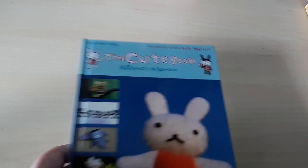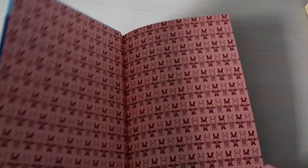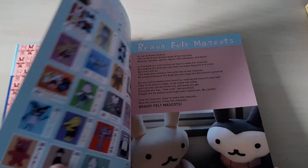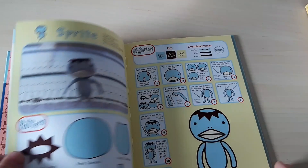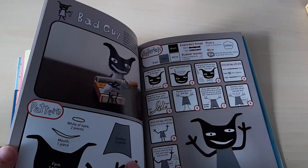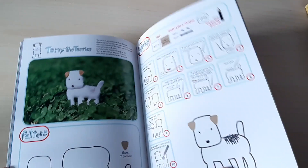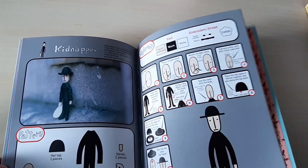I have this book here which I haven't seen for a long while. I have made some of the things in it — they're all tiny things made from felt. Quite fiddly, but rather nice if you like making tiny, sort of Japanese style tiny things. A nice little book.